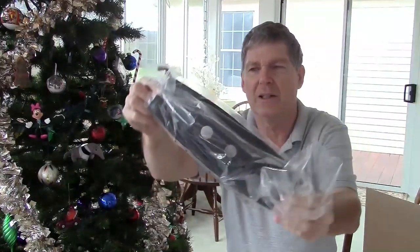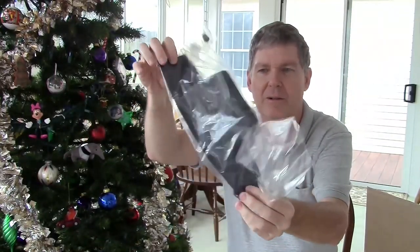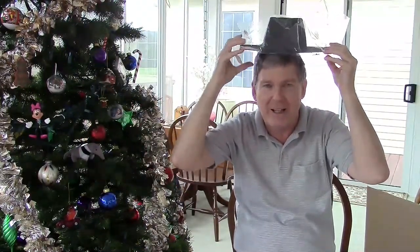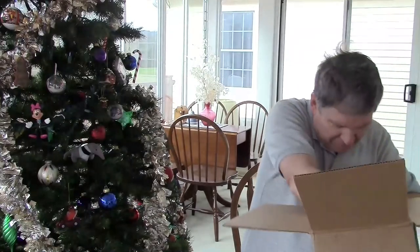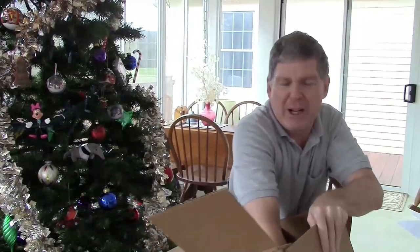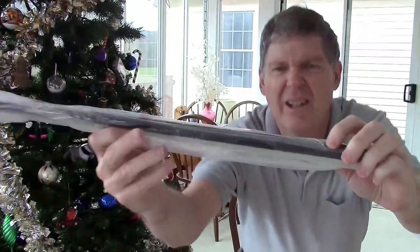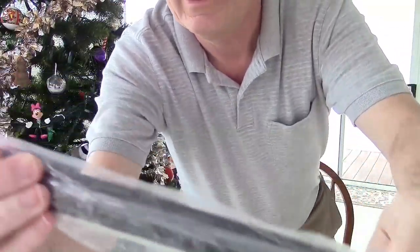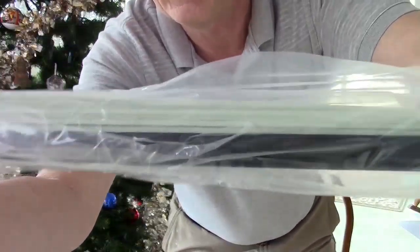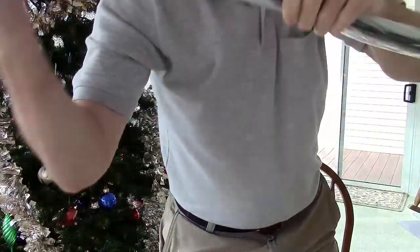What the heck is that thing? Post under the video — what the heck is that thing? I don't know, I haven't looked at the instructions yet. Anyway, it's got some serious carbon fiber down in here. Look at the thickness of that rod right there — that must be the main wing spar. And then there's a bunch of other spars and whatnot in there, plus a shorter wing spar. So two wing spars.